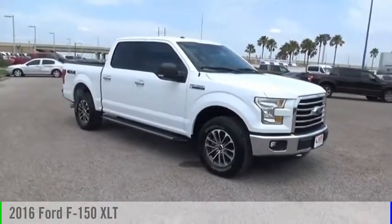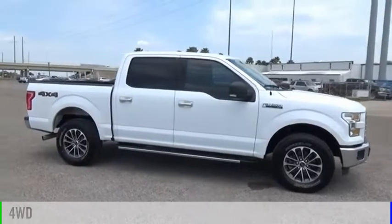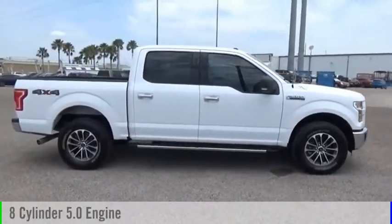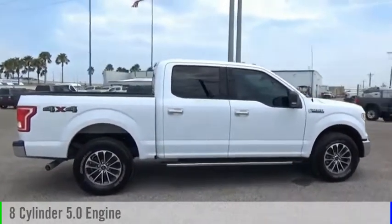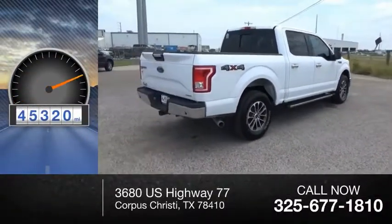You are going to love the 2016 F-150. This vehicle is powered by a four-valve, eight-cylinder, 5.0-liter engine, and comes with an automatic transmission. This vehicle has less than 50,000 miles.